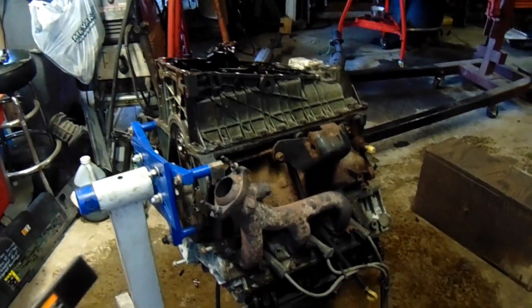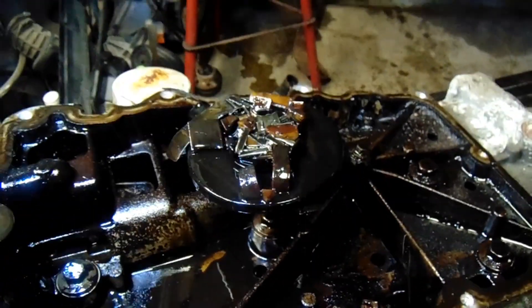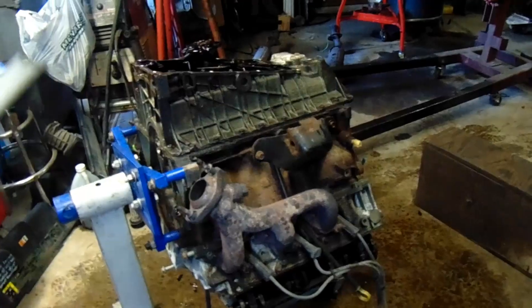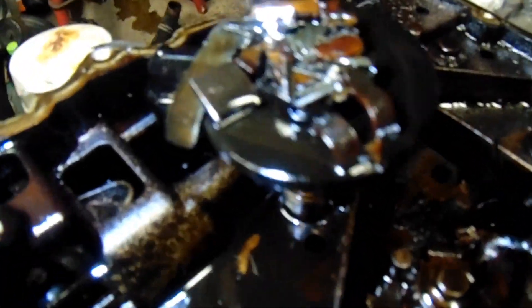I wasn't going to pull this oil pan, but I'm glad I did. Look at that oil pickup — that's exactly how I pulled the pan. Now mind you, the engine's upside down, so when I rotated it over, all that stuff stayed there. That's all bits of timing chain debris.